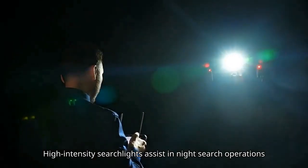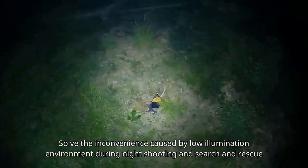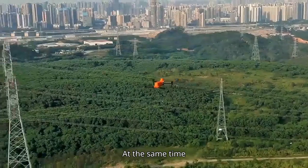High-intensity searchlights assist in night search operations, solving the inconvenience caused by low illumination environments during night shooting and search and rescue.